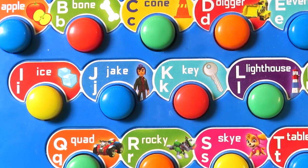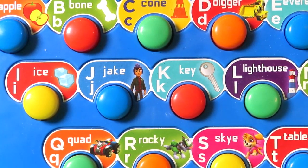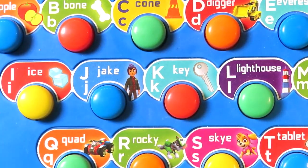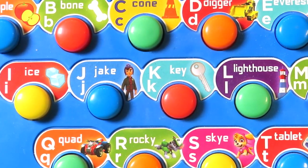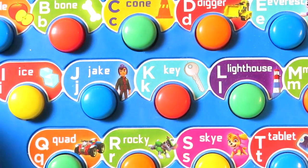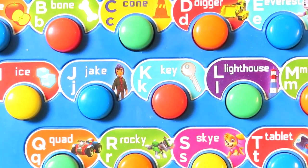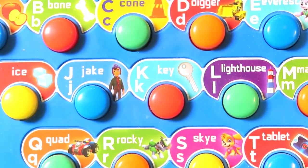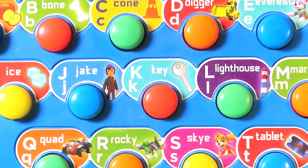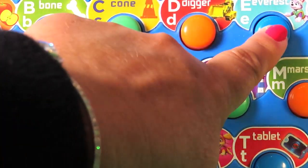Press the key. Okay, let's start with A for Apple. This is the apple. This is a bone. This is a cone. This is the digger. This is Everest.